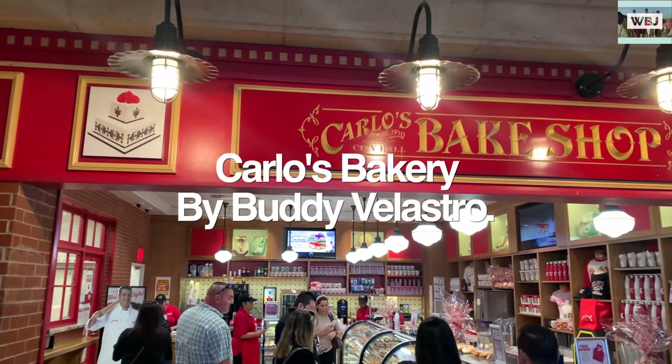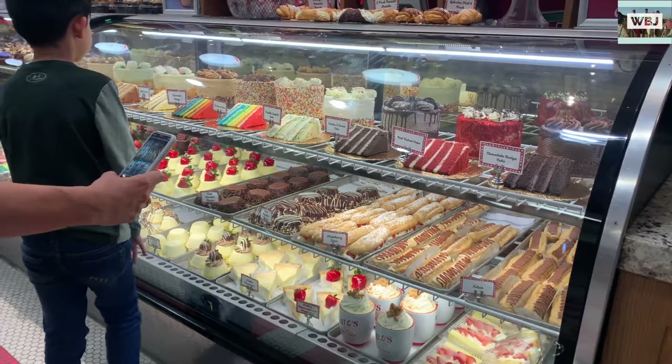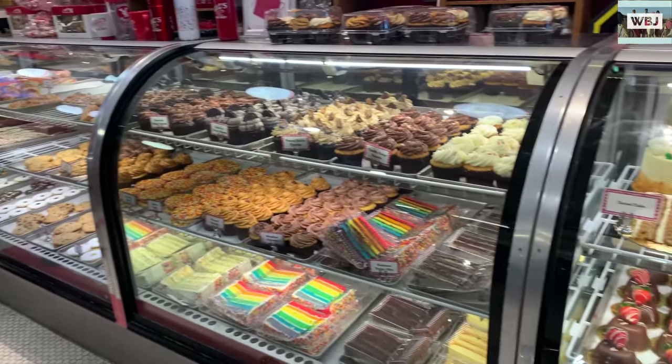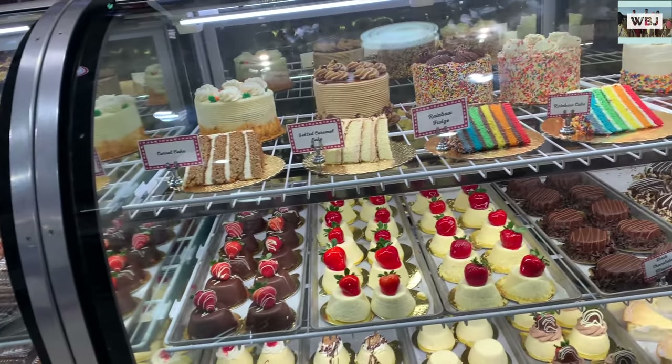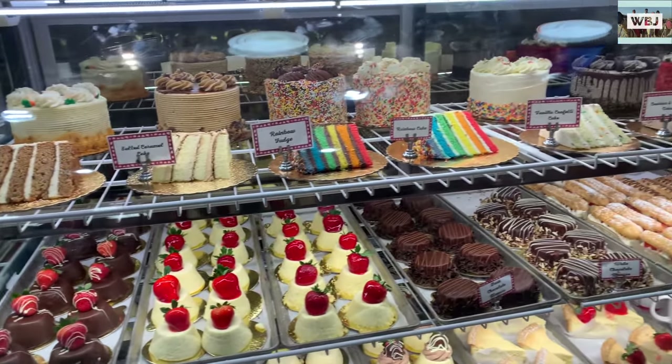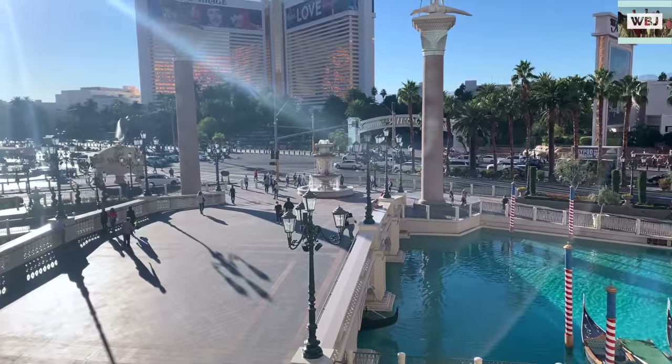Also inside this same hotel they have Carlos Bakery, which is a very famous place run by Buddy Valastro — I'm sure some of you guys are familiar with him. They also had his restaurant right in front of it, and you can see the entrance of the hotel right there.